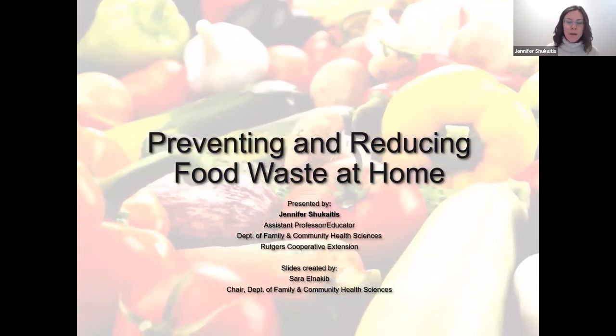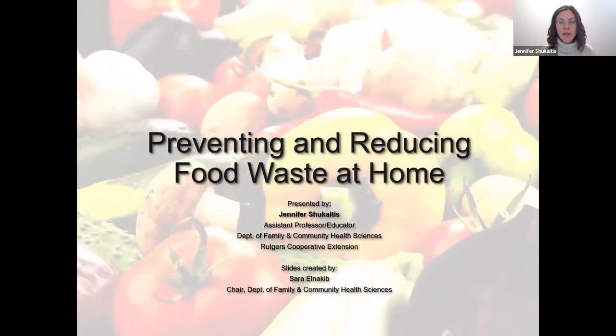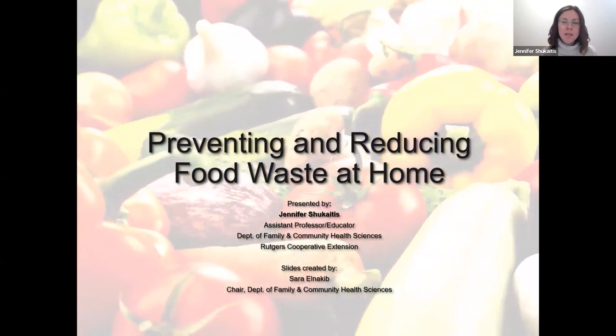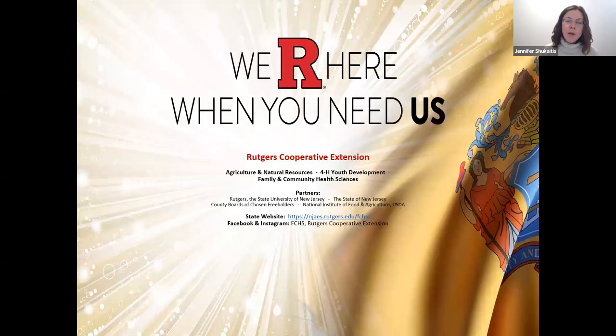I just want to acknowledge that my wonderful co-worker, Sarah El-Nakeeb, our department chair — she and I have been doing a lot of food waste work together. She created these slides, and I'm going to be presenting the information to you tonight. Before I get into our topic for this evening, I hope you don't mind if I take a couple of minutes to tell you about the department that I work in, where I'm coming from, and what Cooperative Extension does.